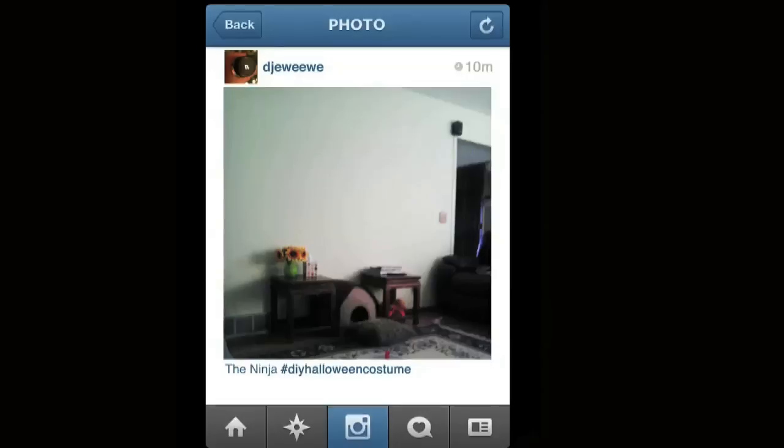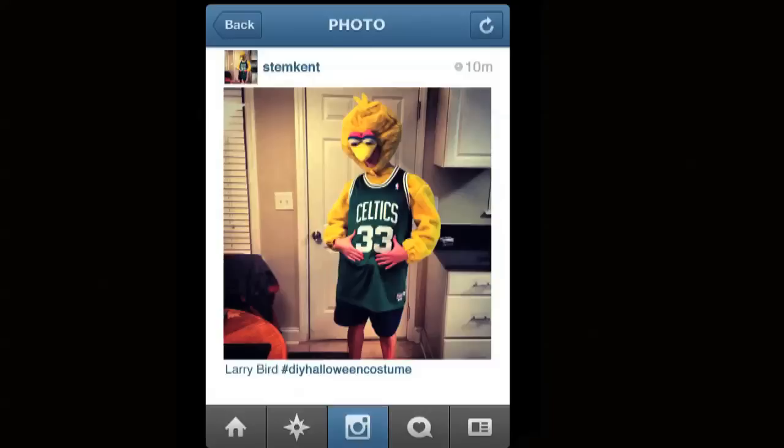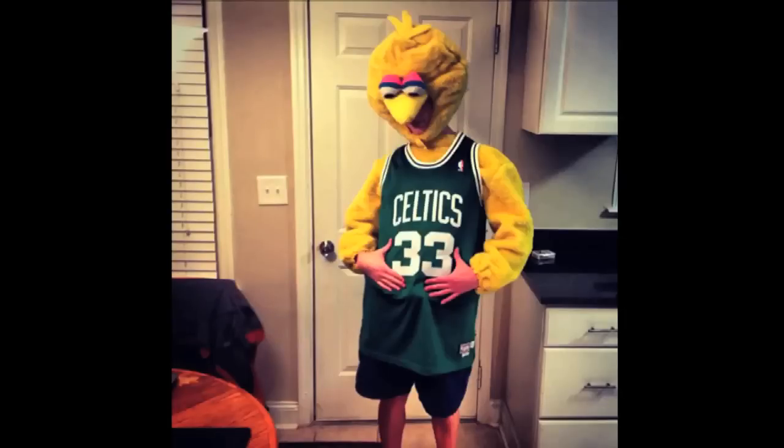This next one is from Shorty Robs. This costume is called Mattress Man. There he is — very simple. Mattress Man. That's a great costume. I'm not going to lay on that mattress. This next one is from DJ Ewee Wee. Their costume is the ninja. They did a great job — there's no one in that picture, that's how good the ninja is. Can't see him. This next one is from Stem Kent. It's Big Bird in a Larry Bird jersey — it's Larry Big Bird right there.